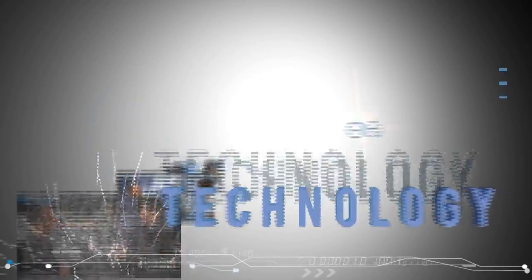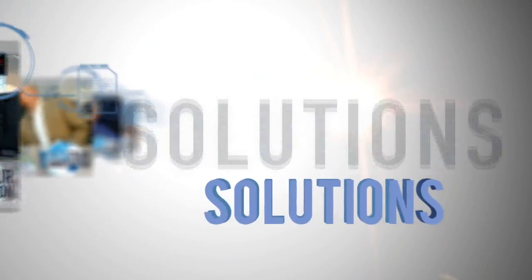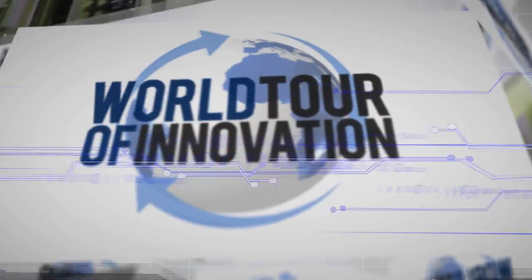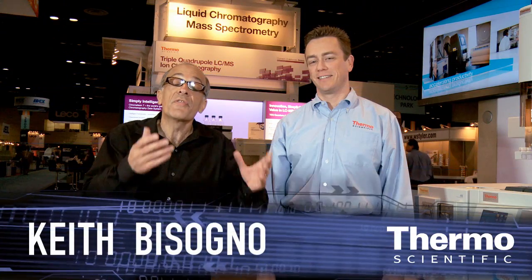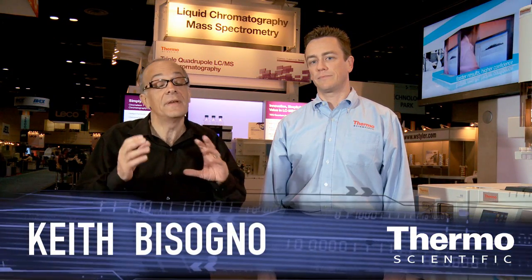Accelerate your results in food safety and environmental testing. We're in the Thermo Scientific technology exhibit talking about GCMS with an expert in this field, Eric Phillips. Eric, great new innovation that we're introducing.